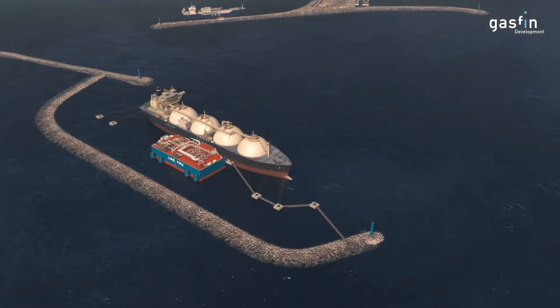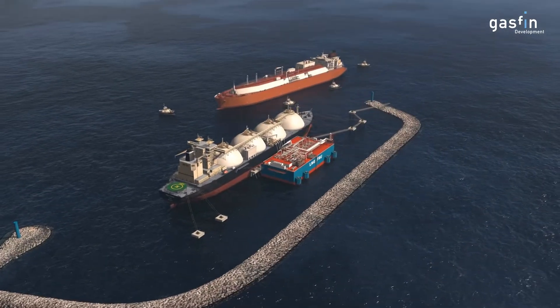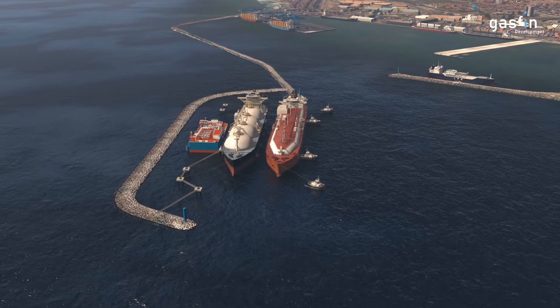Transient LNG carriers will call on a regular basis and, assisted by tugs, berth alongside the FSU in a side-by-side configuration, leaving other port traffic unaffected by the LNG terminal operations.